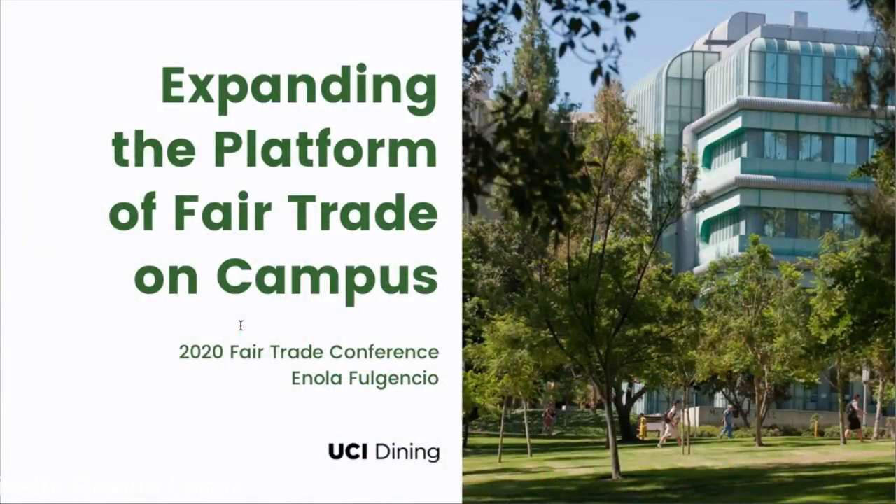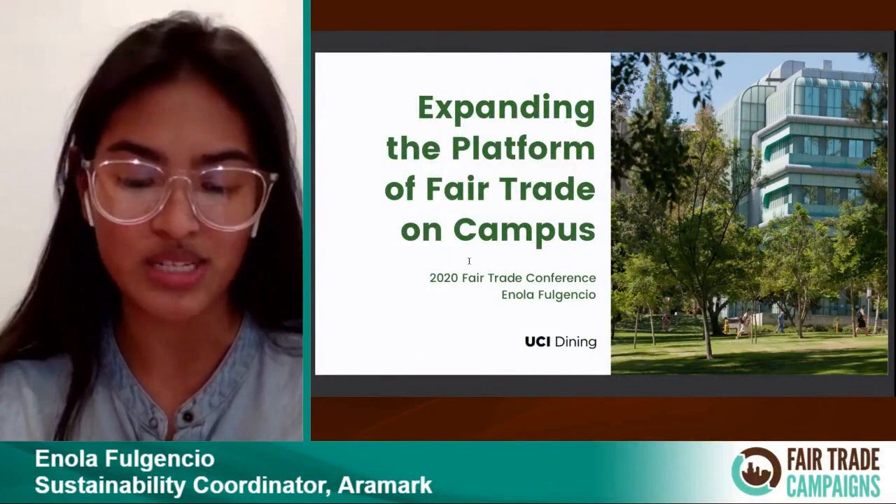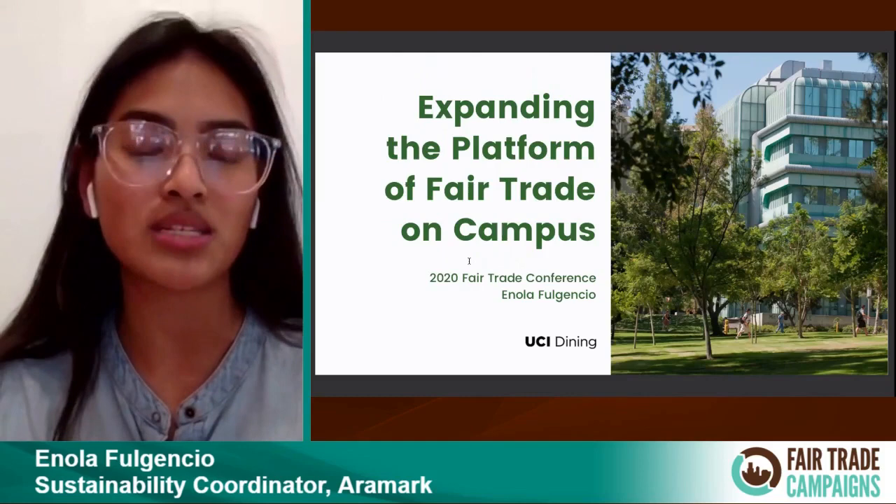Welcome, everyone. Thank you so much for tuning in today. My name is Eno Fulgencio. I am the current Sustainability Coordinator representing Dining at the University of California, Irvine. I'm joined here today with my Sustainability Associate, Jocelyn Sanchez. She's here to support me and to support any questions that might come up during this presentation. Make sure to jot those down and save them for the end.